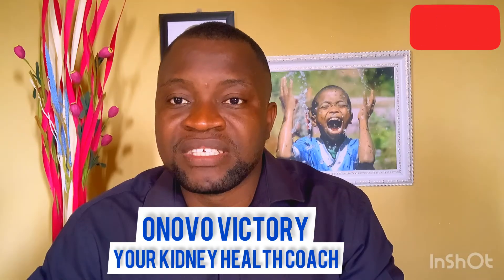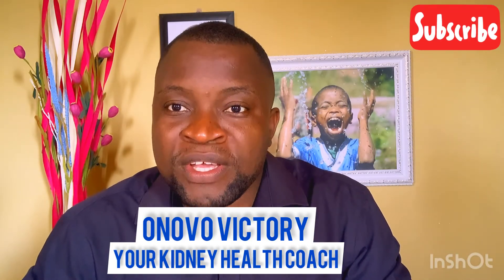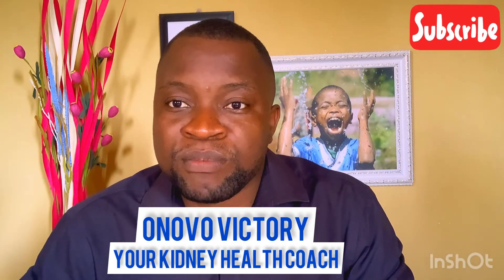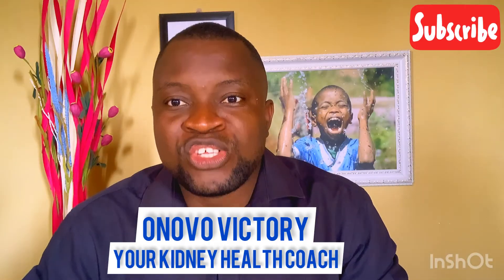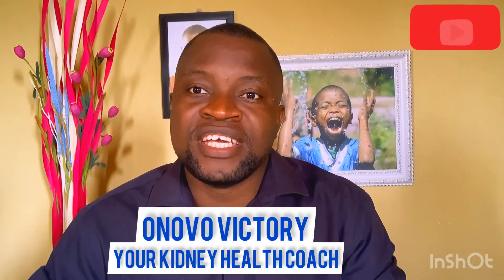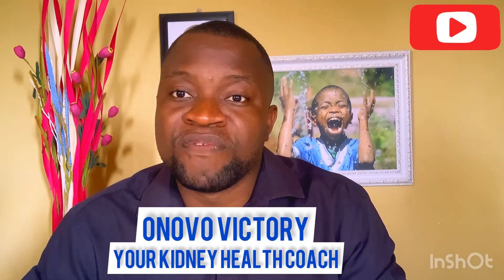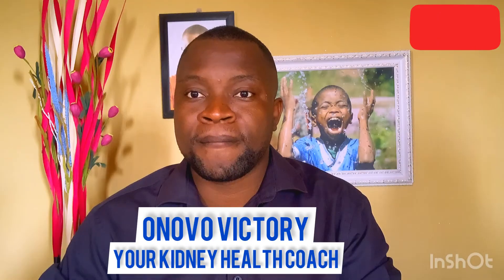Especially if you've been treating kidney stones for a very long time, it's time to go for more advanced investigation to know what is happening. I hope you've benefited from this video. I am your kidney health coach. Don't hesitate to subscribe and to share this video with your friends to enable us to bring more educational videos to you. Thanks so much and do have a blessed day.